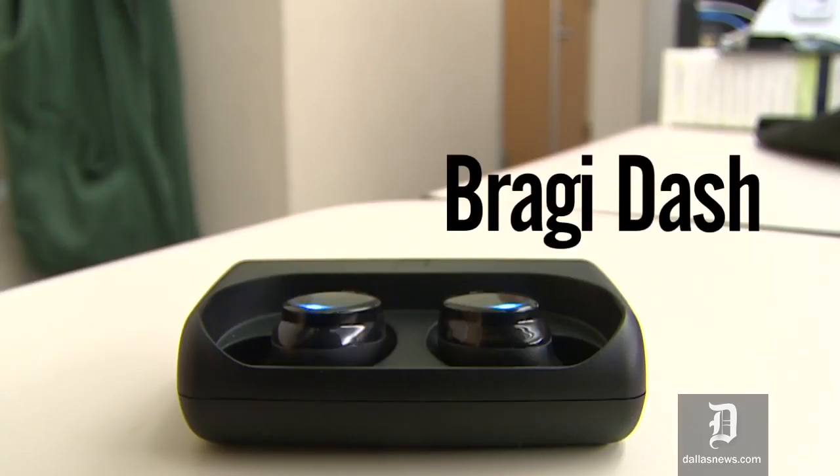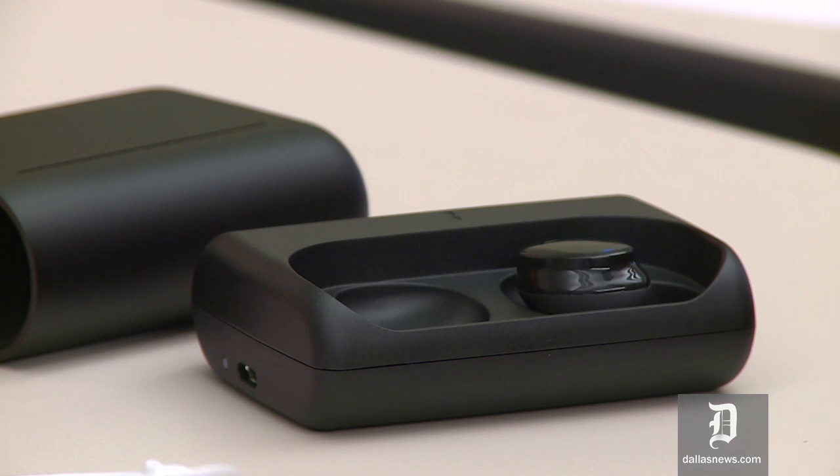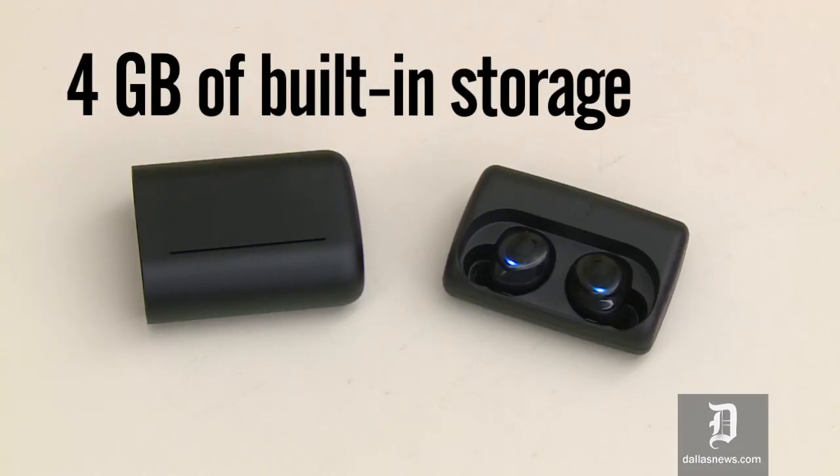And finally we have the Bragi Dash. They fit entirely in your ear with nothing in between them. Each one has its own battery and they actually sync together. They also have sensors on the inside that can keep track of your workout and show you your heart rate and the number of steps that you've taken.